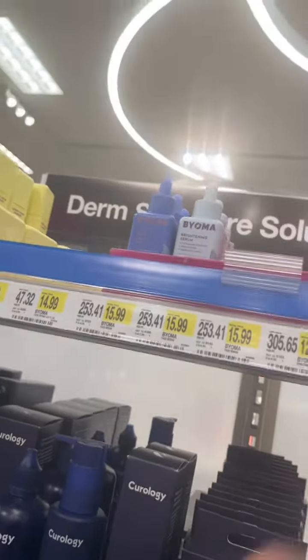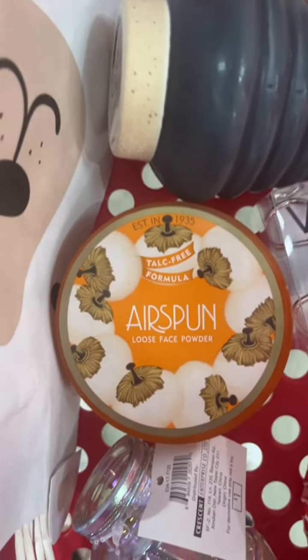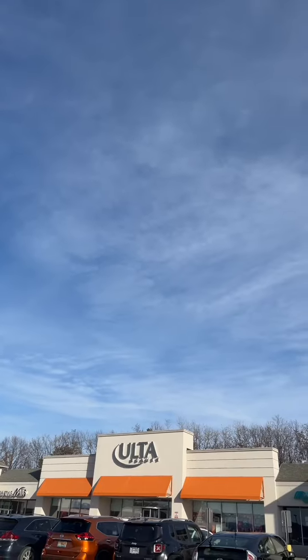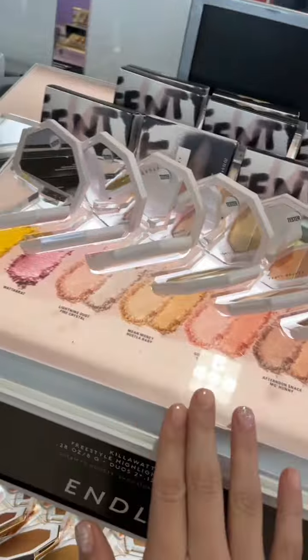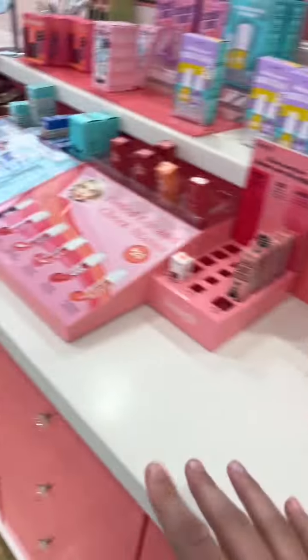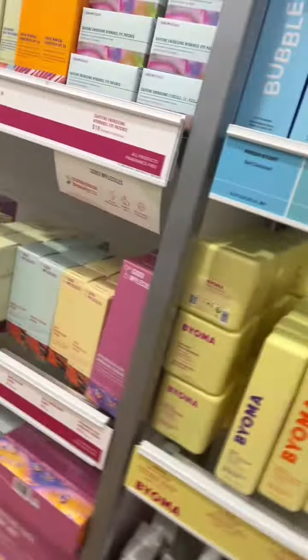This Bioma brightening serum looks so good. We're in Target, by the way. Got my basket. This powder looks really good. I wanna try the serums — they look so good.